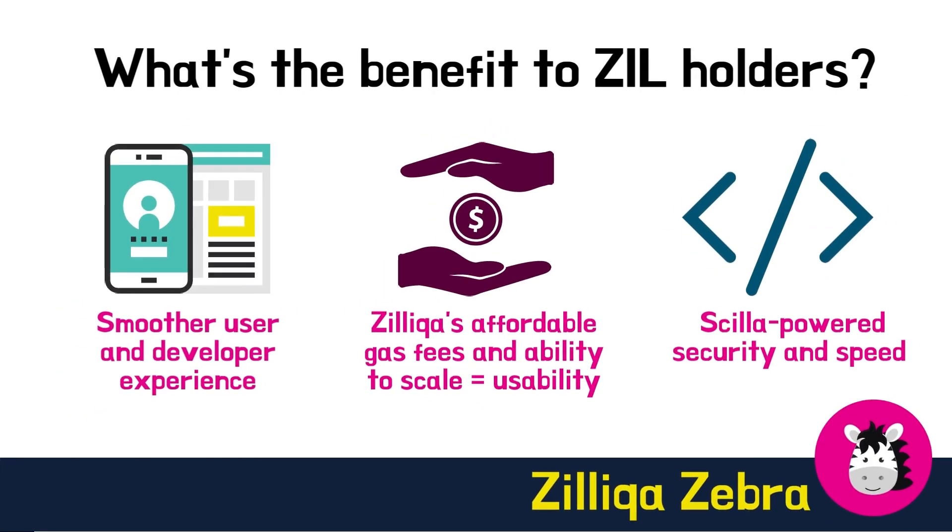How does this benefit Zilliqa token holders and developers? Interoperability provides a smoother user and developer experience and will likely attract more users and developers, in turn leading to more growth in the long run. Developers can benefit from building on Zilliqa, known for its affordable gas fees and ability to scale. At the same time, their products developed on one chain can be used by other crypto communities on another chain, making Zilliqa almost ubiquitous while promoting usability. These builders will be able to leverage Zilliqa's scalability, scale-powered security, speed, competitive transaction fees, and lots more.